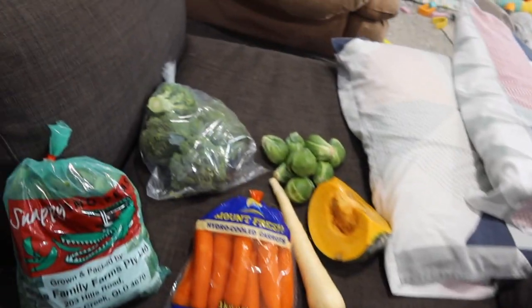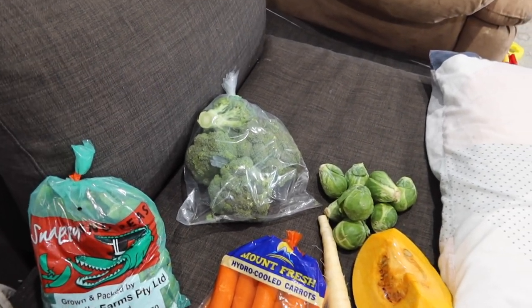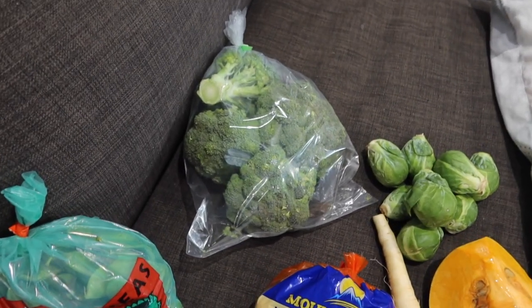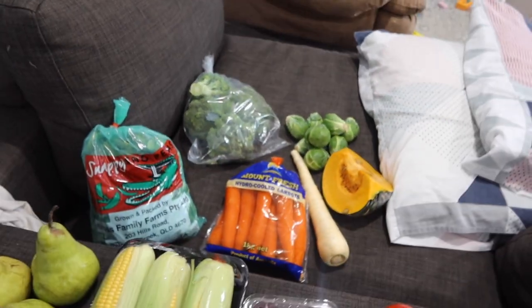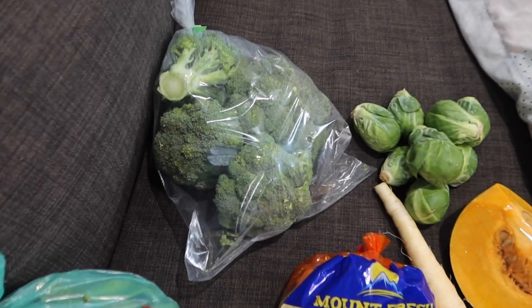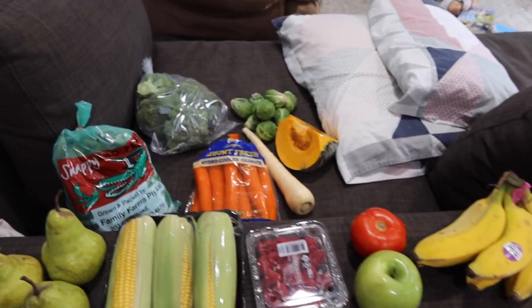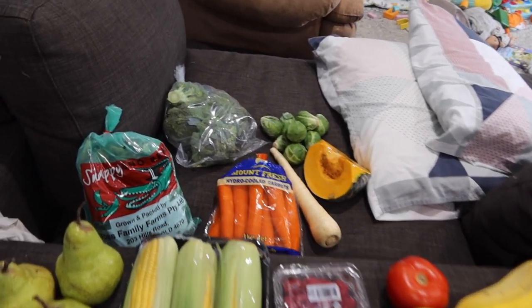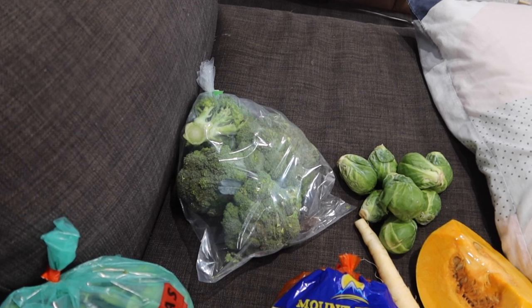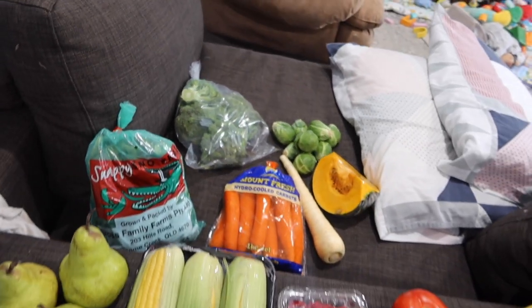The next thing is a bag of broccoli — the bag is $3.99. Really, really good. I got four heads of broccoli. If you follow me on Instagram, you would have seen the other day that I made little cheese and broccoli balls for the kids for lunch, so I'll be using it for that. We're also using it for broccoli bacon pasta sometime this next week.